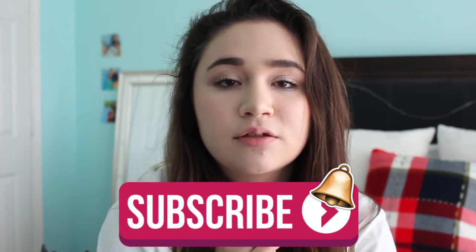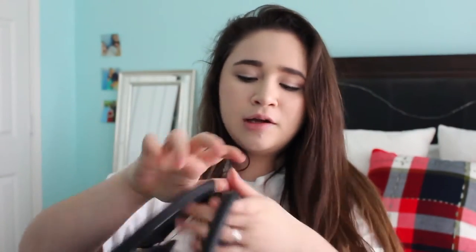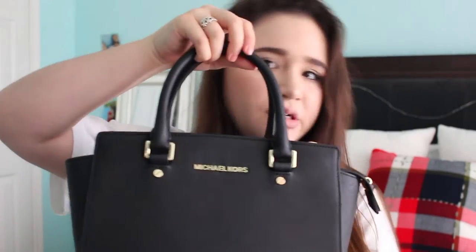Hey you guys, it's Isabella, welcome back to my channel. Today's video is going to be a what's in my purse video. I did get a new purse for Christmas — here it is. It's really heavy and full of junk right now, but this is my new Michael Kors purse. If you haven't seen my 'What I Got for Christmas' video, you can check that out first.